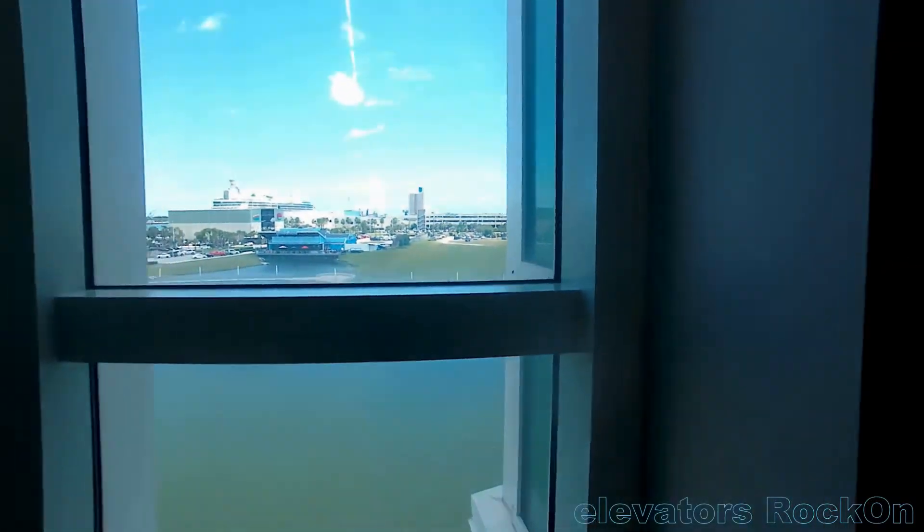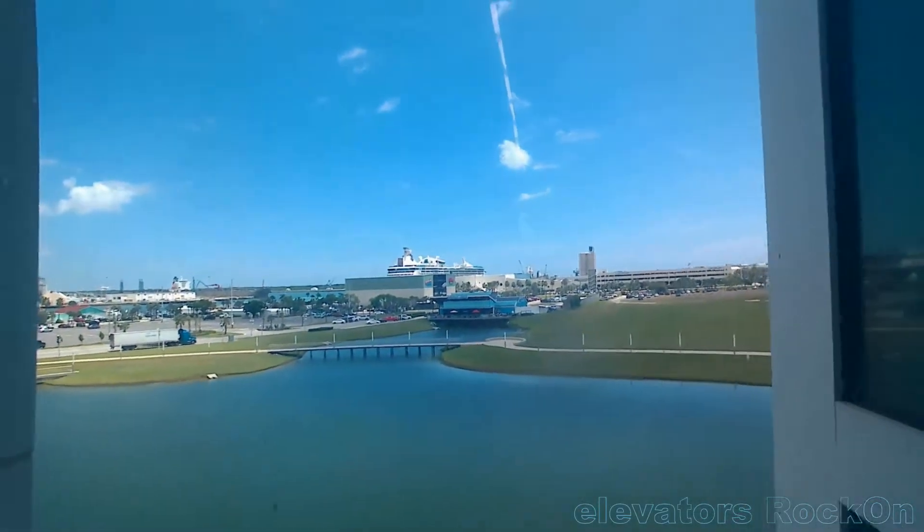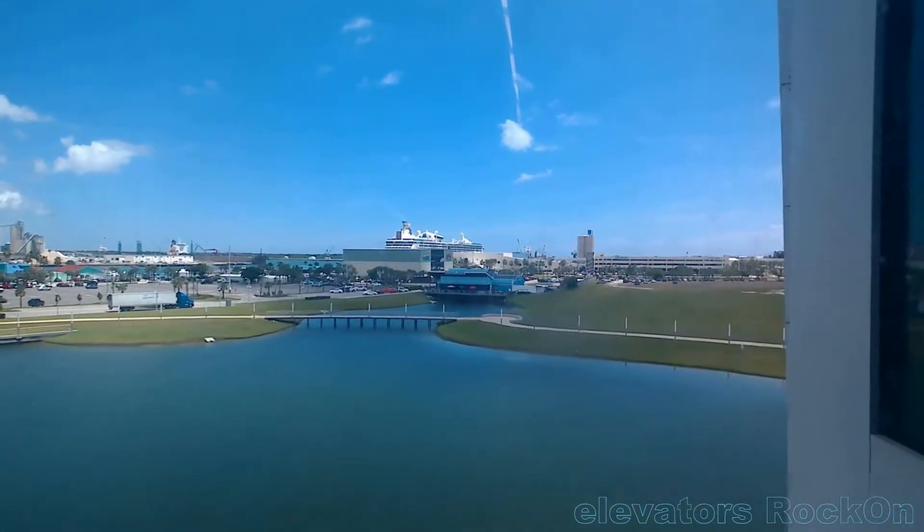Stairwell D. Yeah, we're going to show that one. And the view is to be seen. Oh, we have a nice cruise ship waiting out there.